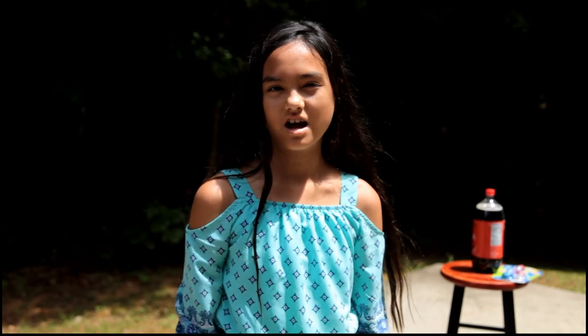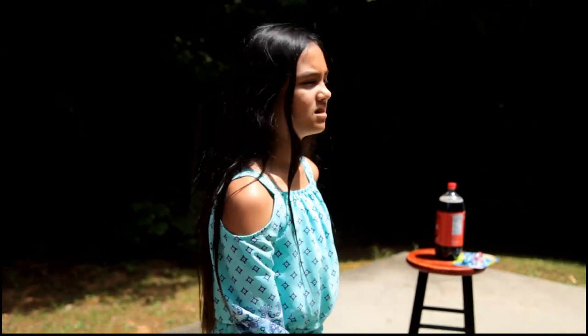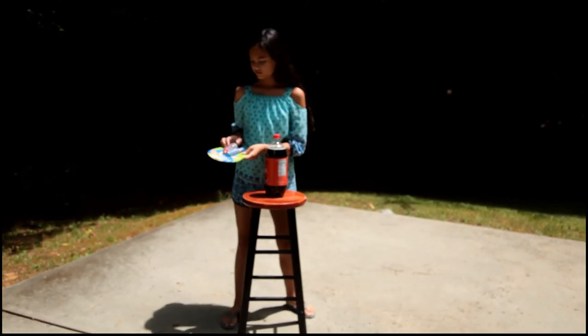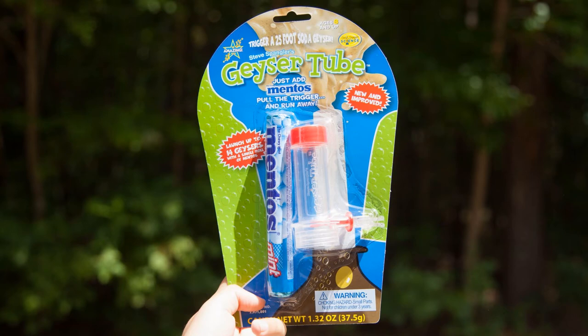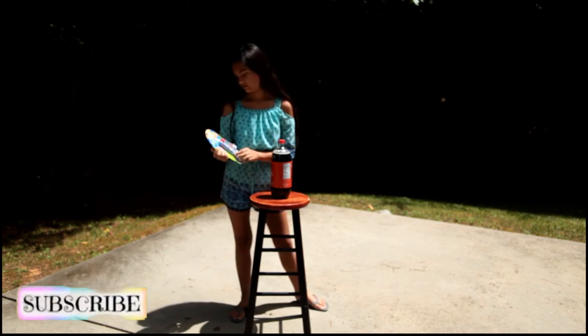Hey guys, welcome to Ailey's Awesome Adventures. Today we're going to do the Coke and Mentos Challenge, except today we have a geyser so it should shoot up higher. So we have the geyser thingy and it comes with Mentos, and it says launch up to 14 geysers with a single roll of Mentos.